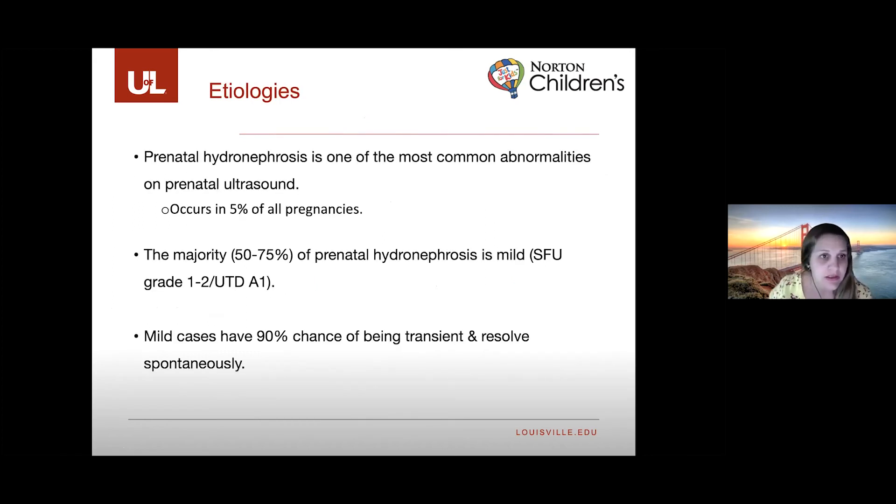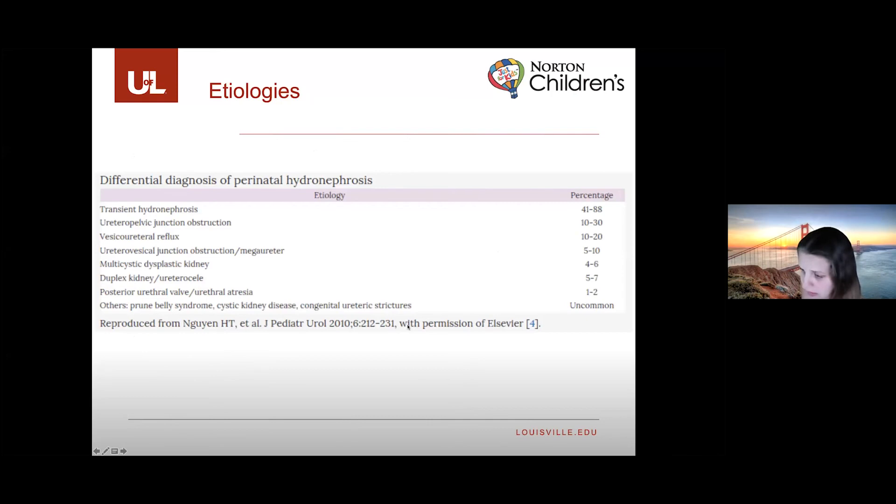Moving on to etiology — prenatal hydronephrosis is diagnosed much more frequently now with widespread prenatal ultrasound. It's a very common abnormality, occurring in 5% of all pregnancies. Most cases are mild and in low-risk categories. Ninety percent have a chance of being transient and resolving spontaneously if they meet the mild category, and up to two-thirds of prenatal hydronephrosis cases are transient — which is great to counsel families on.